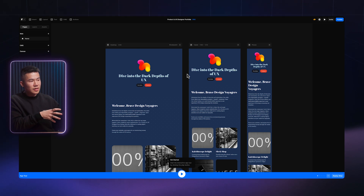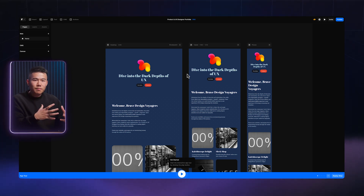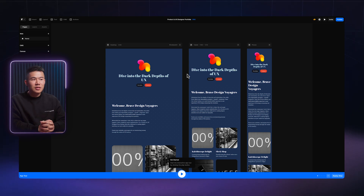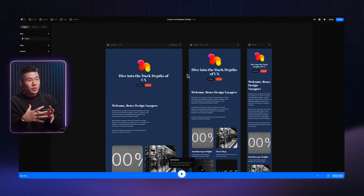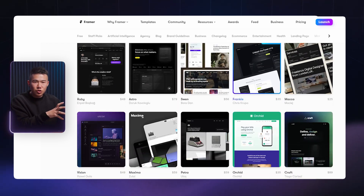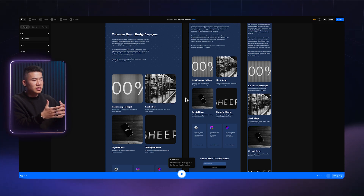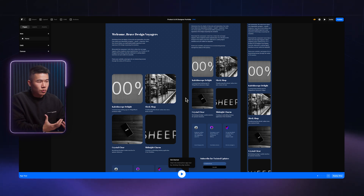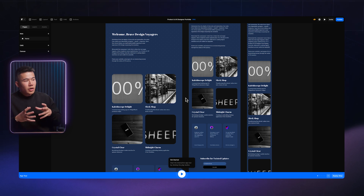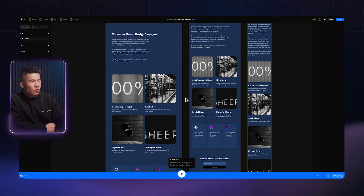However, where I can see the potential is that Framer now has a quite large database of premium templates their community has created. Training the model with all these templates wouldn't be too hard for them — they already have all the components, sections, and elements predefined. They just need to start training their own Framer AI model and teach it the different variations of how a hero section, content section, or case studies should look. What I see right now is the same template being repurposed for different prompts. From here on, I think we'll start to see more premium designs being generated from AI prompts.